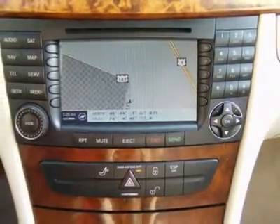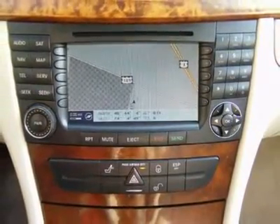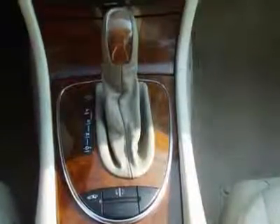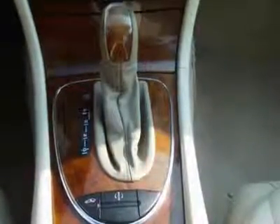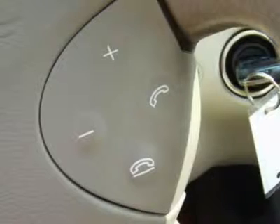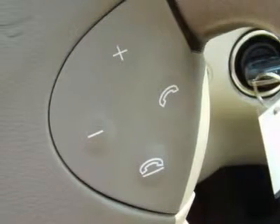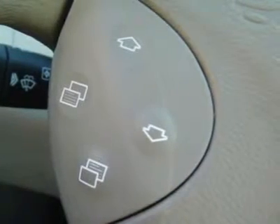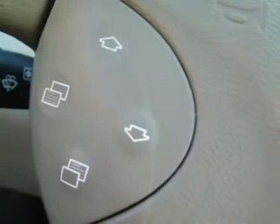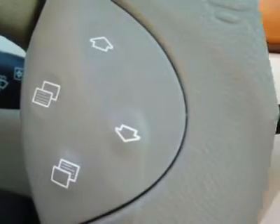Air conditioning, climate control, dual zone climate control, cruise control, power steering, power windows, power door locks, power mirrors, leather steering wheel, power driver seat, power passenger seat, memory seat position, heated seat, rear air conditioning, clock, tachometer, digital info center, home link system, tilt steering wheel, telescoping steering wheel, steering wheel radio controls.